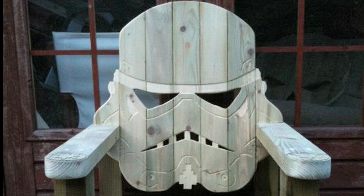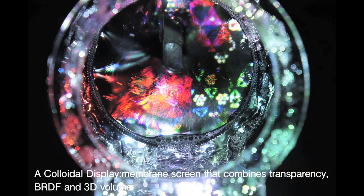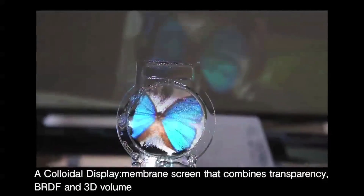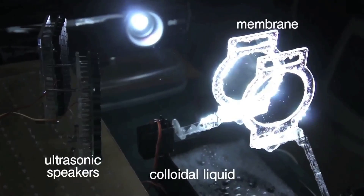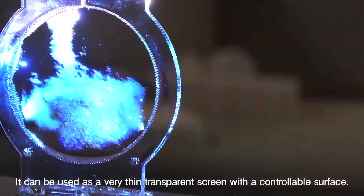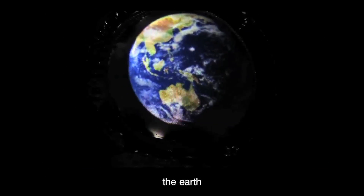Star Wars Stormtrooper Chair. The world's thinnest transparent screen is a soap bubble. The surface allows light to pass through and sound waves are used to alter the texture of the projected image on the membrane. Basically, ultrasonic vibrations can change its surface state, allowing textures like a stone wall or the Earth to be displayed.